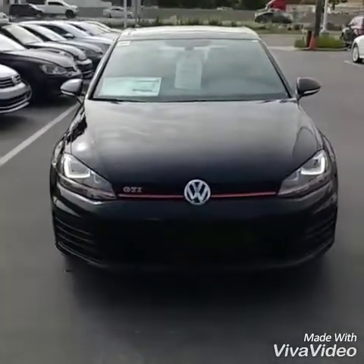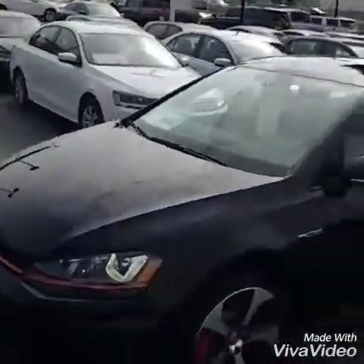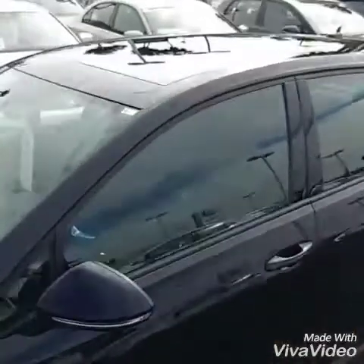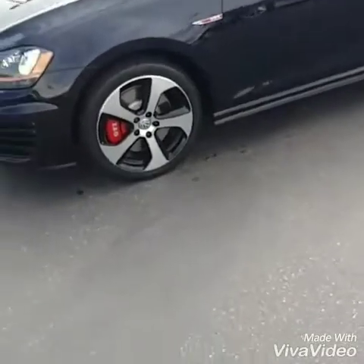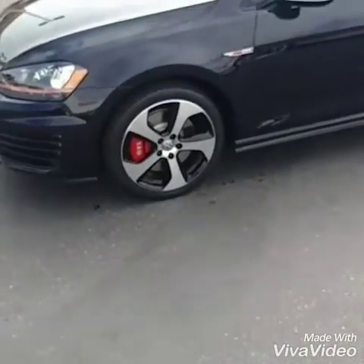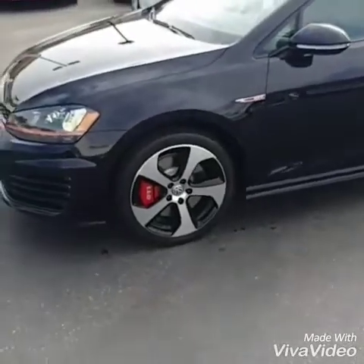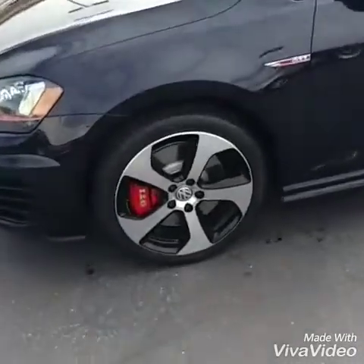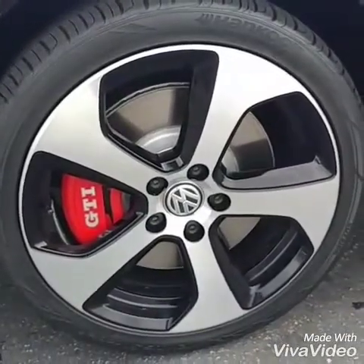This one has the lighting package up front — really nice car. I do believe this is the four-door black with the leatherette and panoramic sunroof up top. When you get to the GTI SE, it jumps all the way up to 210 horsepower. It should have the performance package with this one — bigger rotors and brake pads right there with the GTI logo on them.